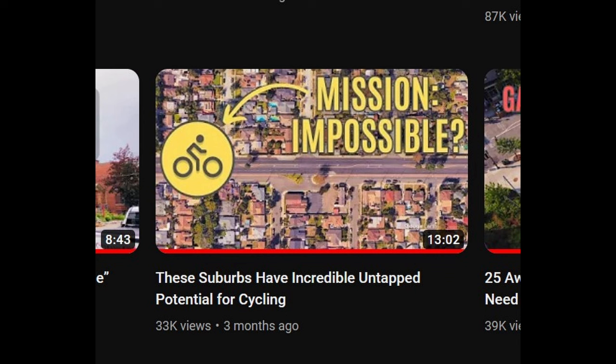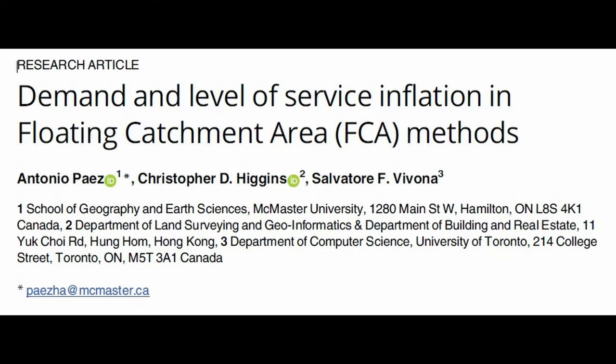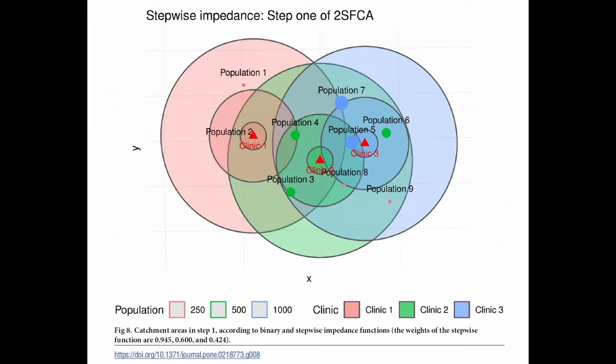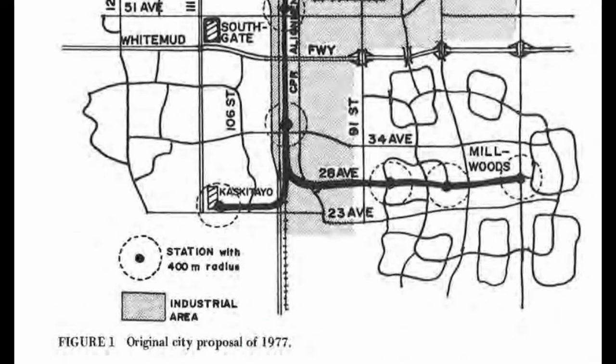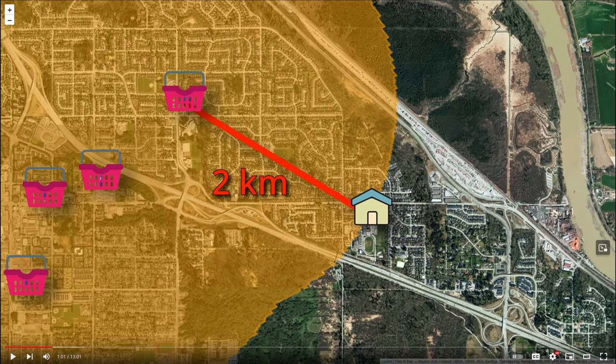Recently, Oh The Urbanity released a video where they calculated the accessibility to certain services in more suburban areas. In their analysis, they used a circular buffer for their catchment area. This is perfectly acceptable in geography and planning research. Even advanced accessibility algorithms, like one from Antonio Paez, use circular catchment areas. The city where you live likely used a 400-meter circular buffer when calculating access to transit stops. Oh The Urbanity correctly mentions that the actual distance you would need to walk or bike from the center to the edge of the circular buffer is longer than the straight-line distance, so they use a shorter radius than the distance they would actually expect someone to ride.